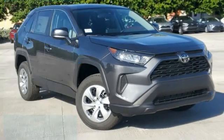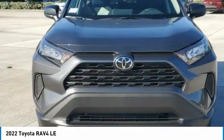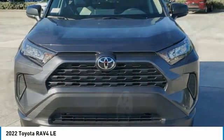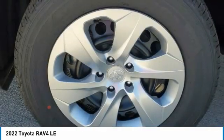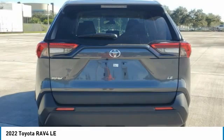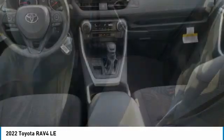Here is the 2022 RAV4. The RAV4 is one of the most fuel-efficient SUVs in its class. Versatile and efficient, the RAV4 mixes the comfort and drivability of a sedan with the benefits of an SUV. This highly evolved, well-packaged crossover SUV lets you have it all.